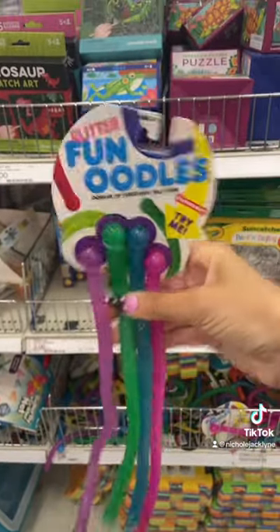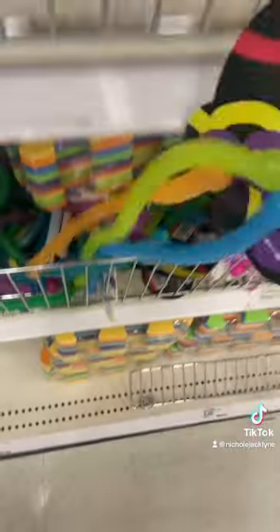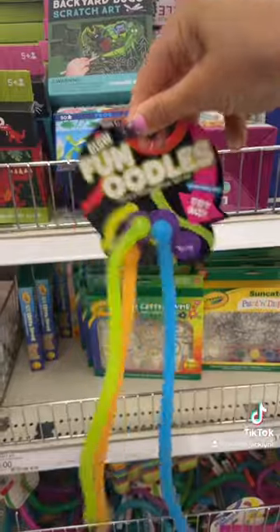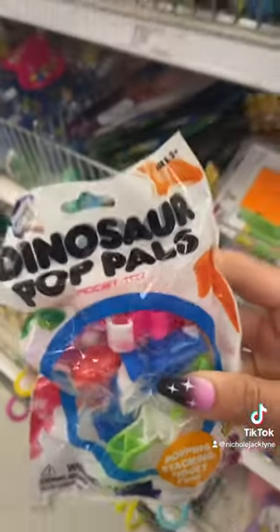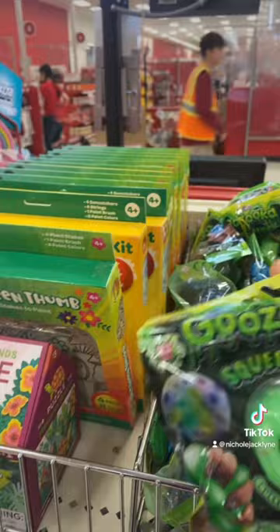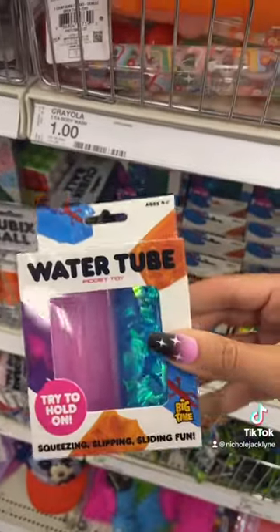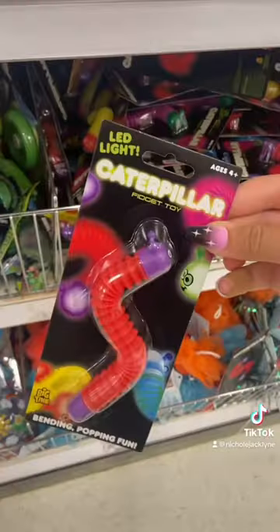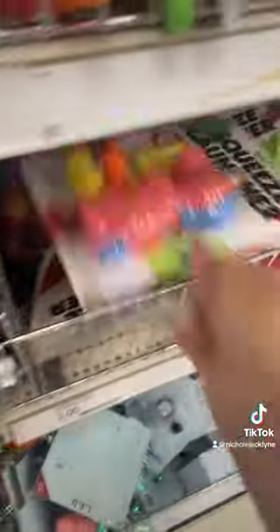I just found these fun noodles — they're like fidgety glitter noodles, and they also have them in glow-in-the-dark colors, which is so cool. There are pyramid puzzlers, miniature dinosaur poppets, and Goo Zucca Squeezers. There are also miniature water wigglers — there's literally so many fidgets in the dollar section!